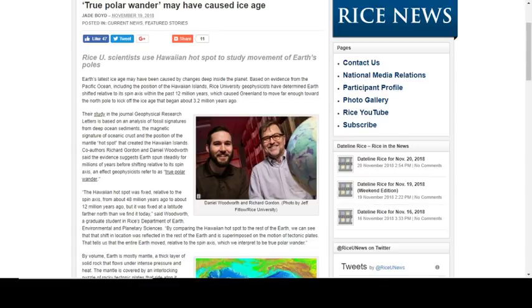This article talks about a study done by scientists from Rice University. They used the Hawaiian hotspot to study movements of the Earth's poles. This hotspot is actually stationary — what you're seeing is the formation of islands by the movement of the Earth's surface over the spot. We see a greater than 90-degree angle here, and that's how the whole Hawaiian Islands chain and all the little islands stretching all the way back to Russia came about through the movement of the plate.